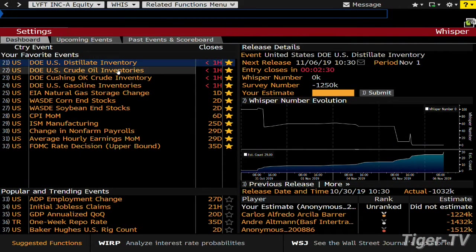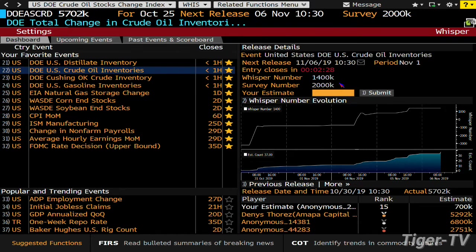Let's see what they're looking for for crude. They're looking for a build — median survey analyst estimate about two million barrels. The whisper number on the Bloomberg terminal is about an increase of 1.4 million. We've got about a couple of minutes.